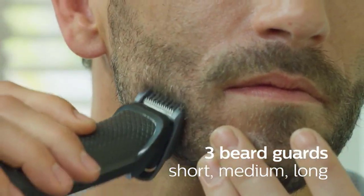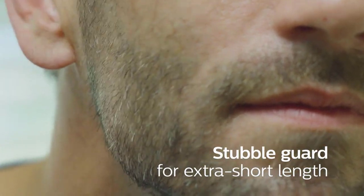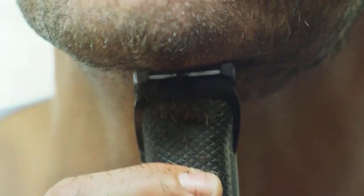The durable trimmer includes impact-resistant cutting guards, a steel-reinforced motor, and a powerful lithium battery delivering 60 minutes of run time. The blades and guards can be rinsed clean, and the device comes with a 45-day risk-free trial and a full 2-year warranty.